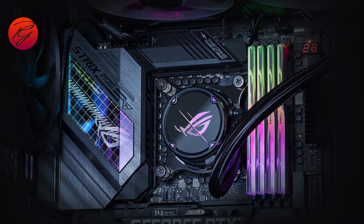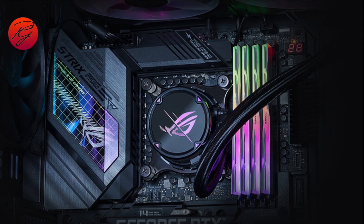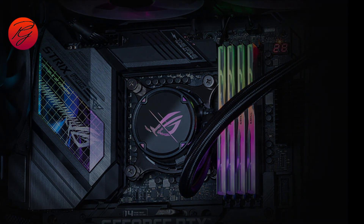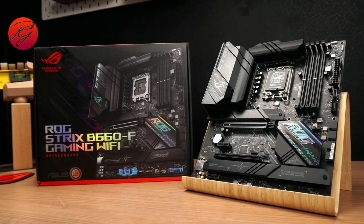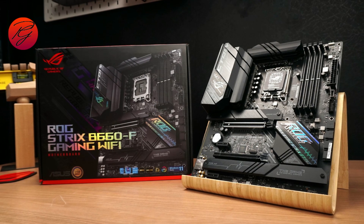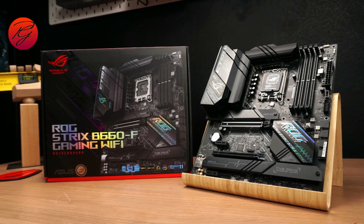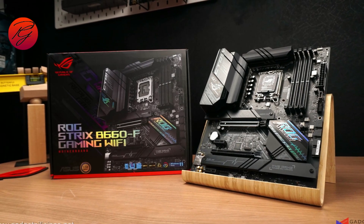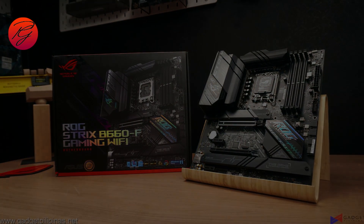The ASUS ROG Strix B660i Gaming Wi-Fi is the ITX board of choice if you're looking to save some money and don't plan to overclock your Alder Lake processor. If you do want to overclock, there are Z690 options available, including the ASUS ROG Z690 PG ITX TB4 and MSI MEG Z690i Unify, though most of these are well over $300.